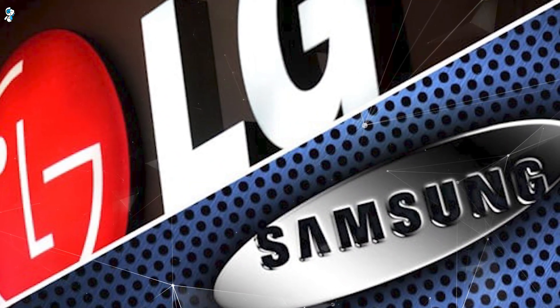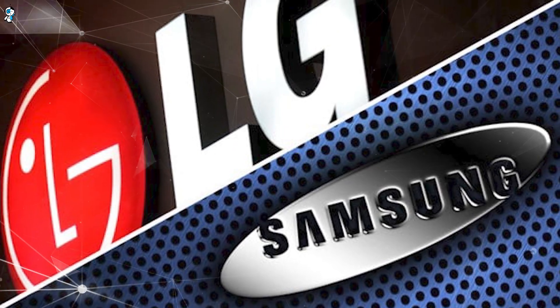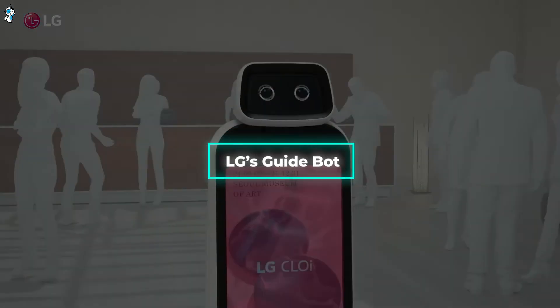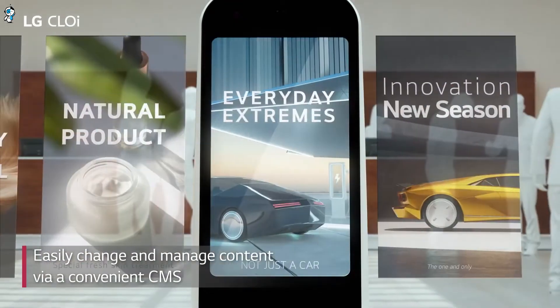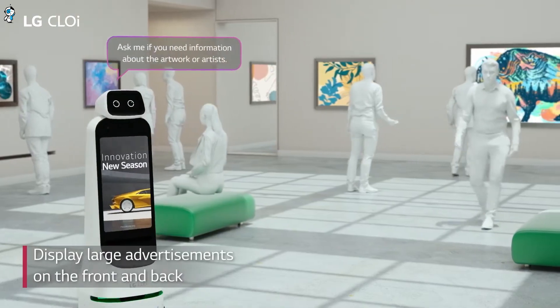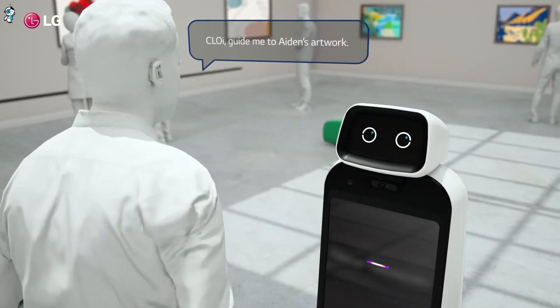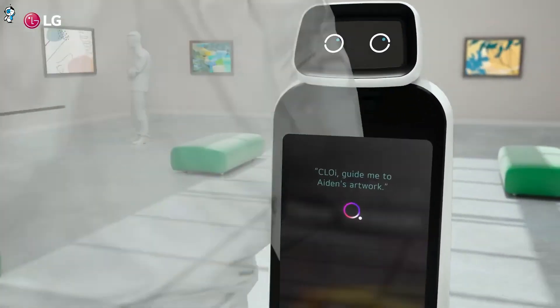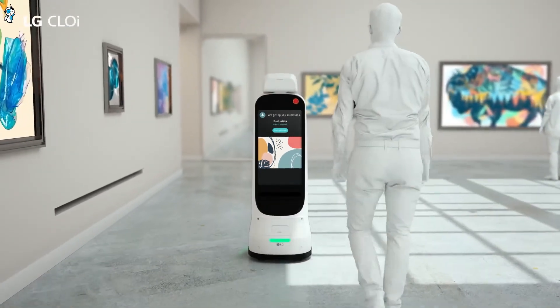Now let's dive into two next-generation home and office bots from tech giants LG and Samsung. LG's GuideBot exemplifies autonomous navigation, seamlessly traversing predefined routes indoors to provide information to visitors as a roving kiosk. With its camera-driven visual intelligence, GuideBot can also conduct surveillance rounds after hours, alerting security teams to any concerns.